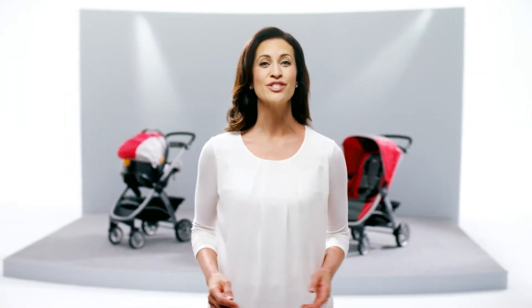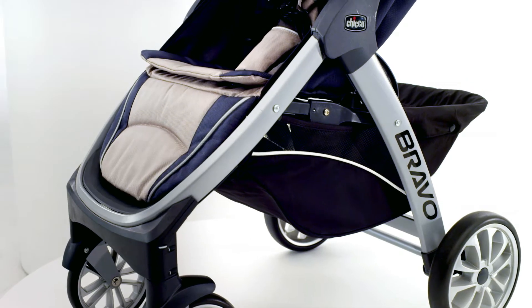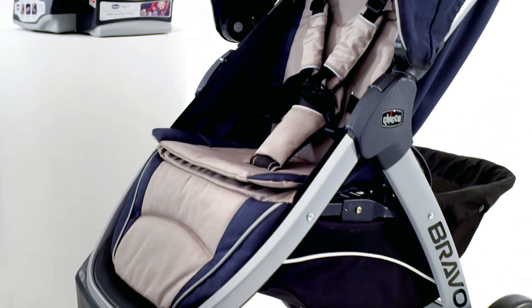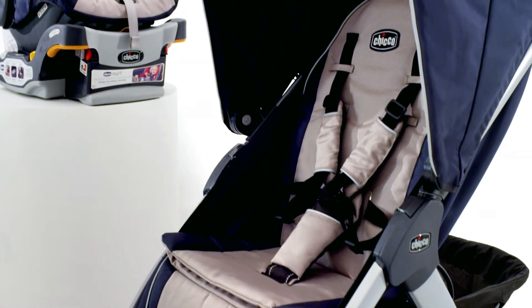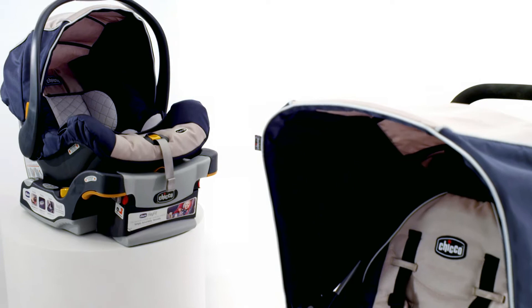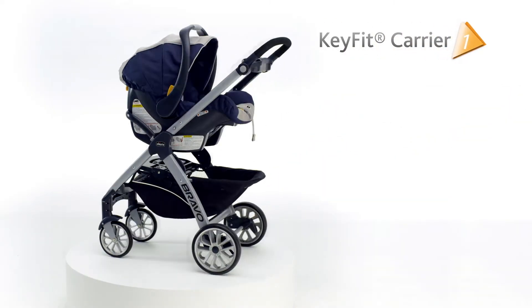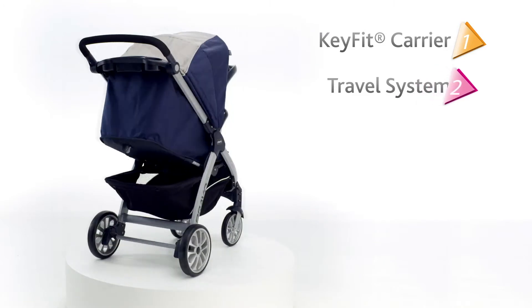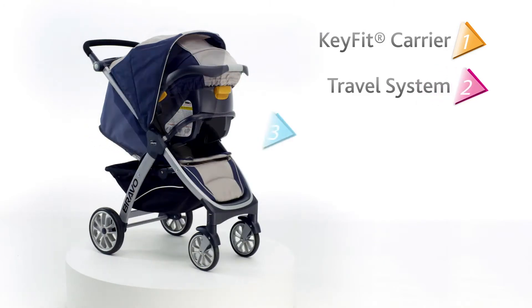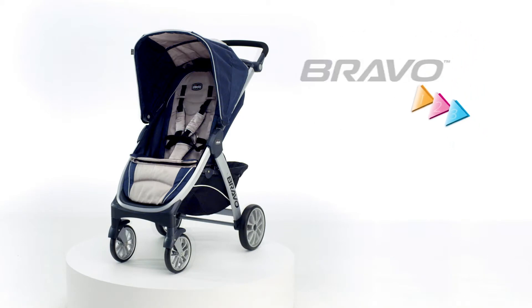Hello, I'm Claire, and I'm very excited to introduce to you the KIKO Bravo TRIO System. The Bravo TRIO System is designed exclusively for use with the number one rated KIKO KeyFit infant car seat. The Bravo provides three unique modes of use to adapt to your changing travel needs as your baby grows, making it the ideal choice as you prepare for the arrival of your new child.